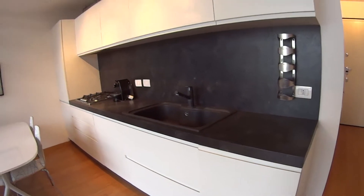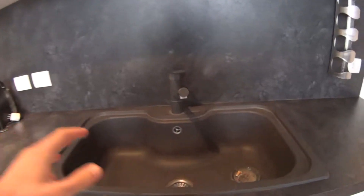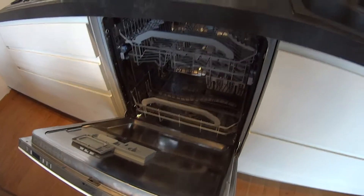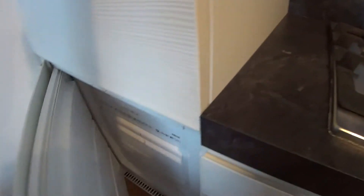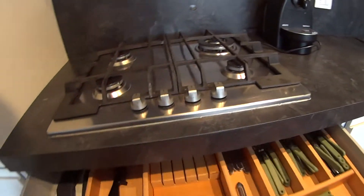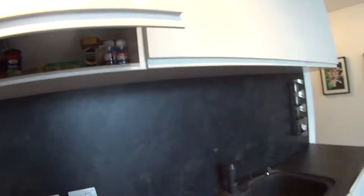Here we find the kitchen, which is fully equipped. We find this really cool dark sink, down here we have the dishwasher, a gas stove, the fridge, and down here we have the freezer. The apartment comes with all the cutlery, plates and pots, so all the necessary for cooking.